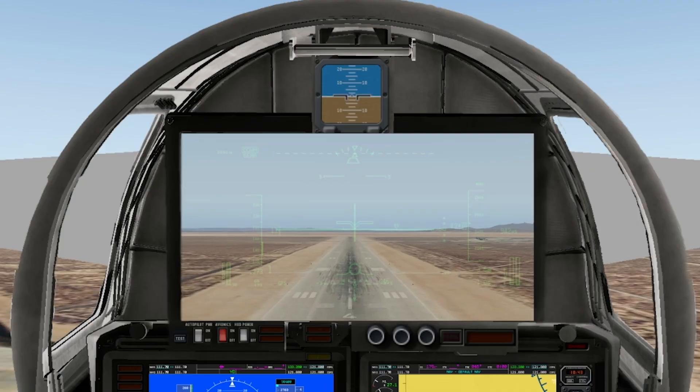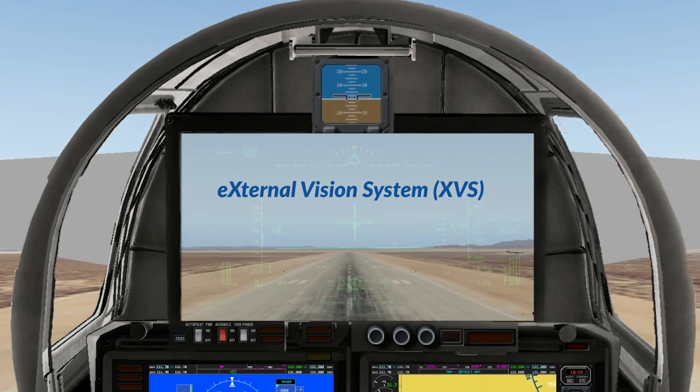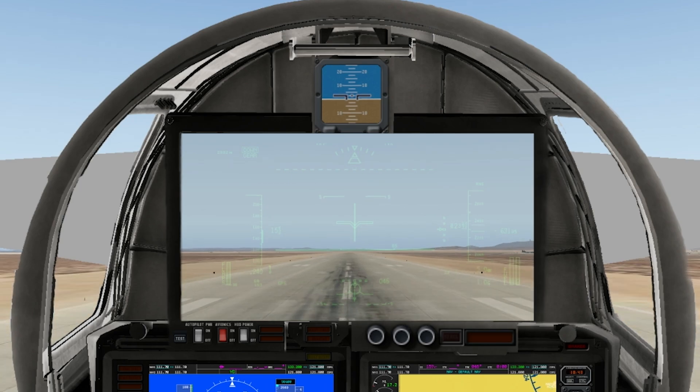With its long skinny nose, the X-59 doesn't have a forward-facing window, so I won't be able to see where I'm going without a little help. At NASA, we've developed the external vision system, which will give me a virtual window using a combination of cameras and high-def displays.